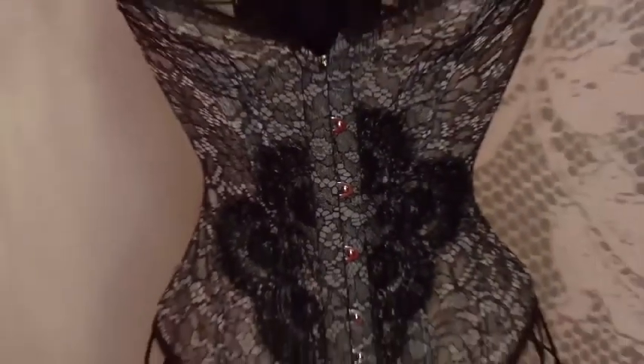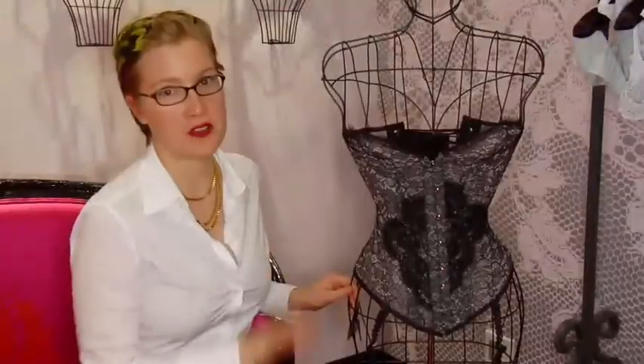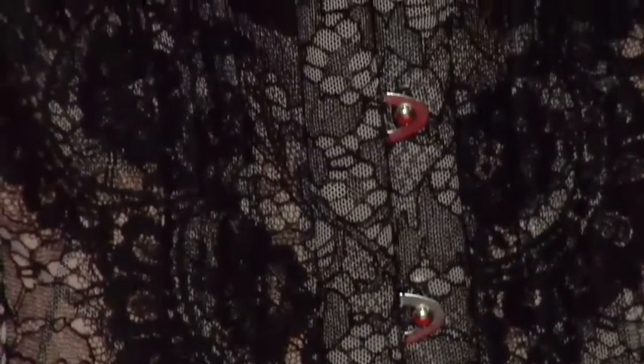Another piece that's an essential in any lingerie wardrobe is, of course, a nice boned corset, and Agent Provocateur has a number of those. This one I really love with the lace — there's a little lace overlay here, which I think is really, really pretty.